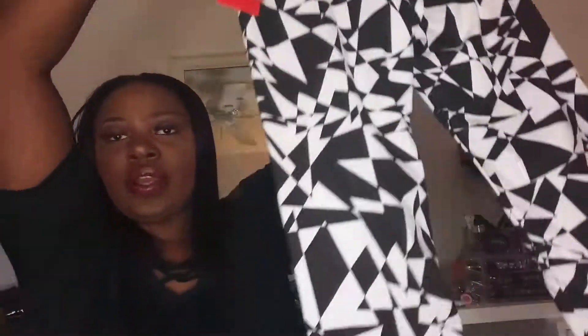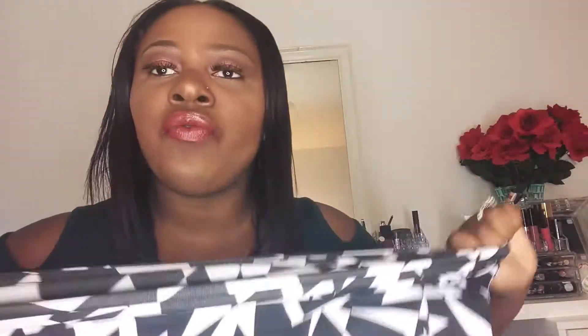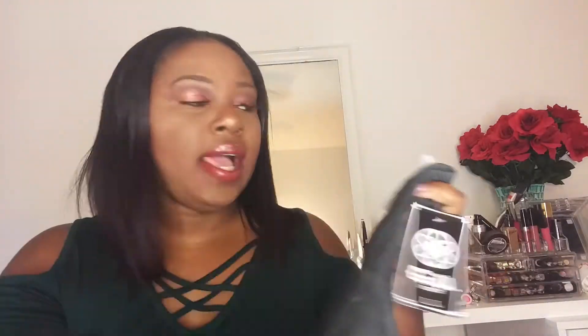Next I have these cute black and white capri pants — very pretty and very stretchy, because I like to be comfortable when I'm working out. I got these for $7.99; the original price was $29.99, so I definitely got a deal. After that I have a great pair of stretchy leggings that I got for $5.99.